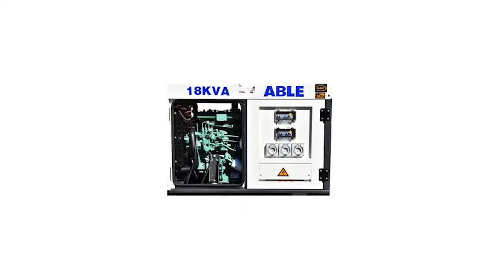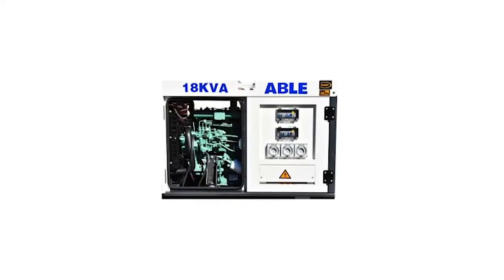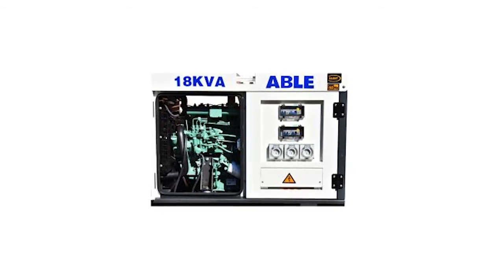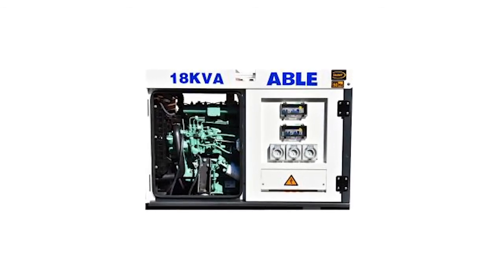Uncompromised safety. Able diesel generators have full ELCB earth leakage protection, protecting you against electrocution — a requirement at all homes and workshops according to Australian standards. They're fully equipped with fail-safe engine protection: low oil pressure shutdown, over-temperature shutdown, alternator overload control, and general generator fault management.